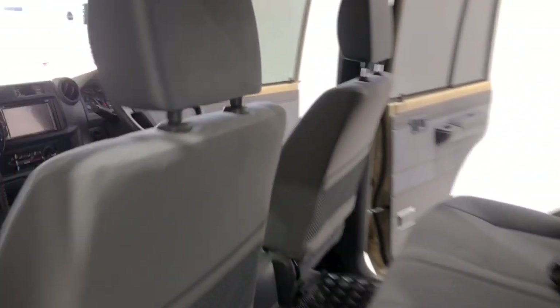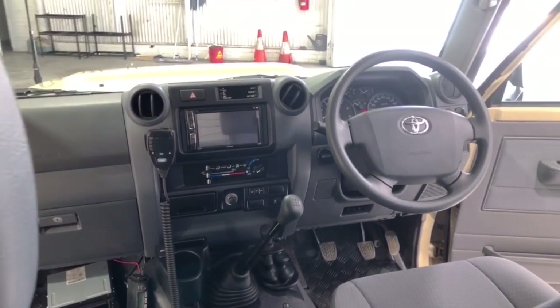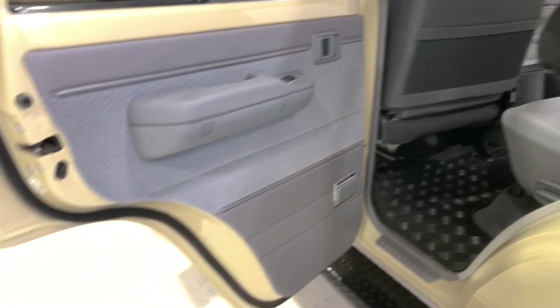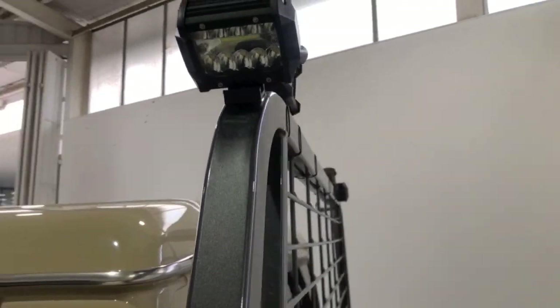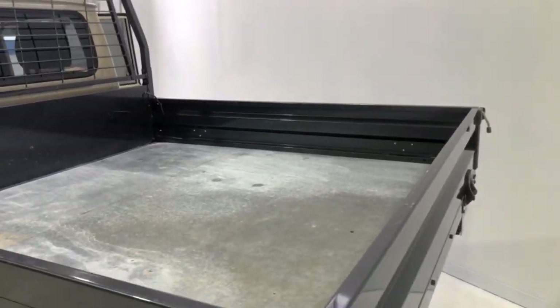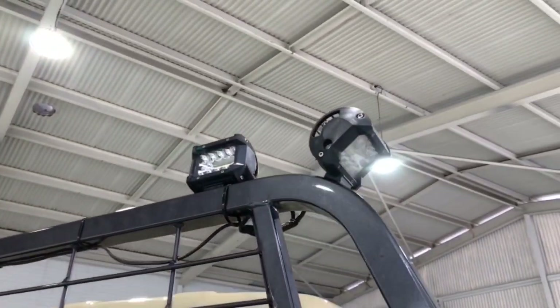The Land Cruiser 70 measures 1,945 millimeters (76.6 inches) in height, 5,220 millimeters (205.5 inches) in length, 1,870 millimeters (73.6 inches) in width, with a 3,180 millimeter (125.2 inch) wheelbase. That brings about a total unladen weight of 2,175 kilograms (4,795 pounds). The Land Cruiser 70 GXL comes standard with 265/70 R16 LT front tires.